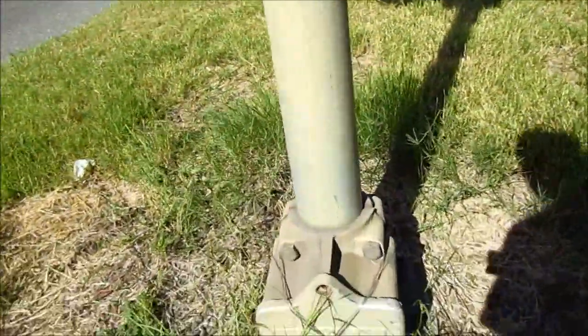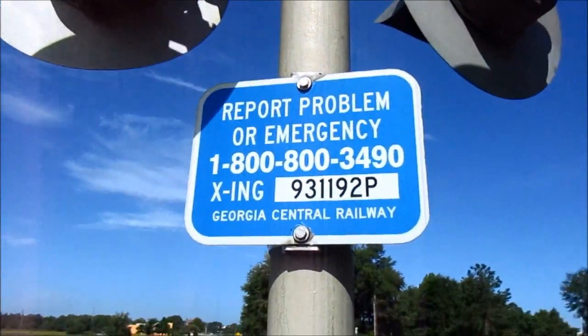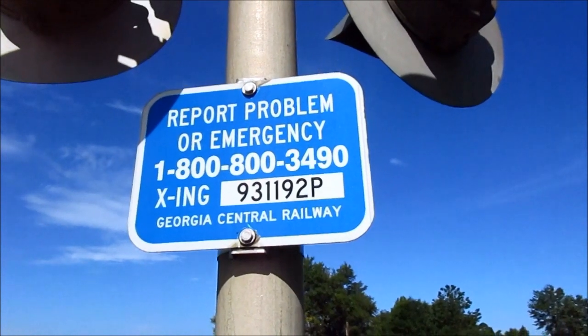First thing here, it's got a Martin Industries base. There's the emergency information. The DOT number is 931192P.